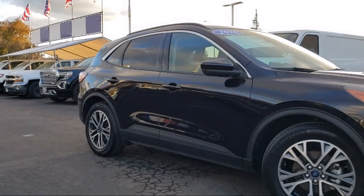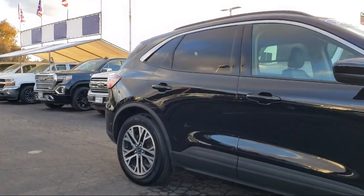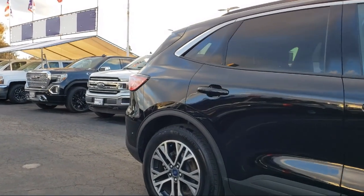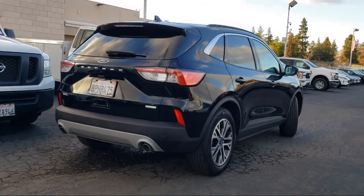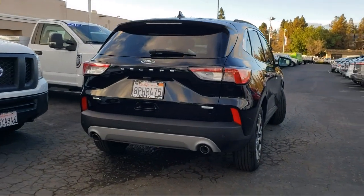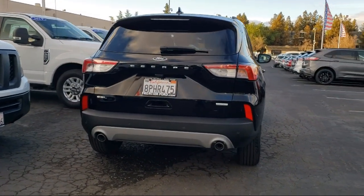Additional features include Sirius XM satellite radio, heated front seats, keyless entry, auto high beam headlamp control, emergency communication system, SYNC 3 911 Assist, and a roof rack. It also has less than 15,000 miles on the odometer.